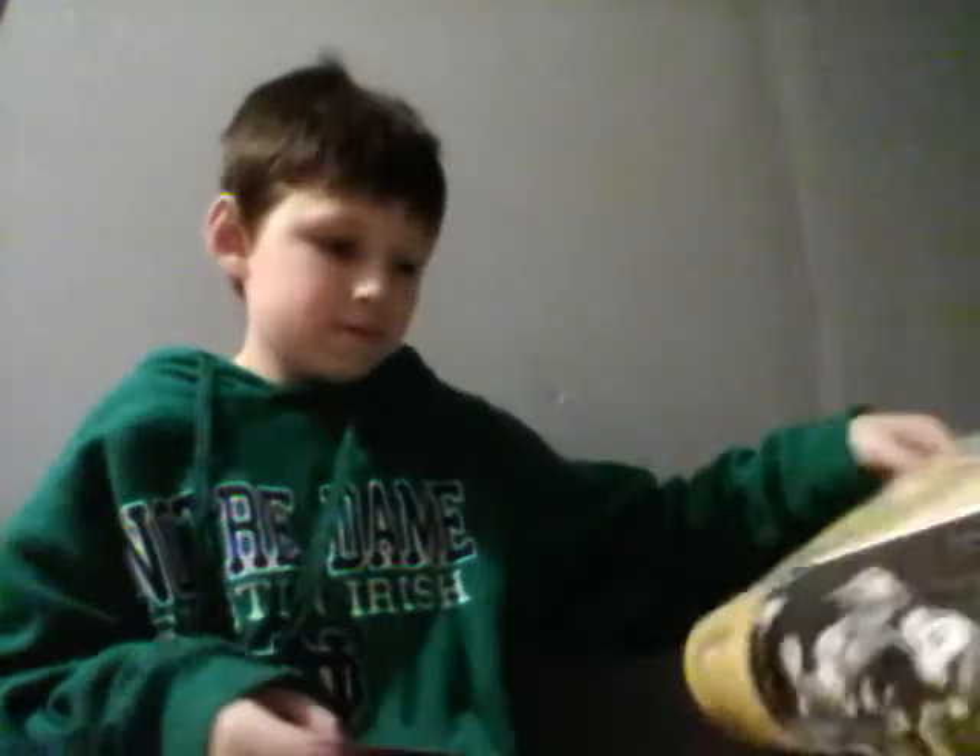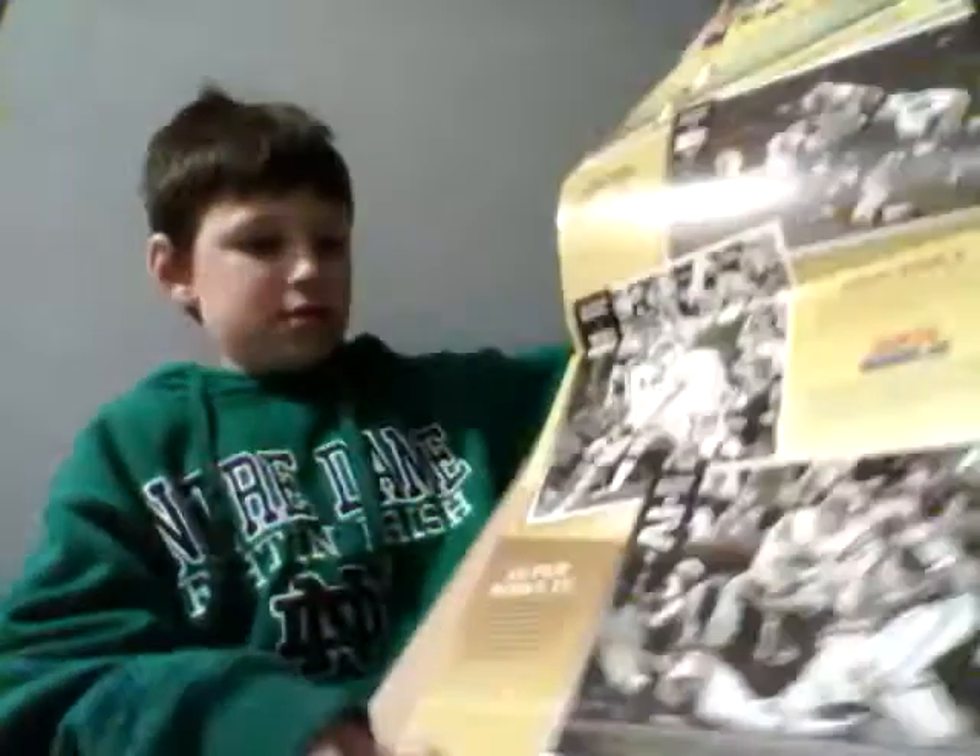If you guys never knew, my favorite football team is the Steelers. That's what it looks like — all the Super Bowls and stuff. Here it is. Here we go. My favorite stuff is how they keep the balls.